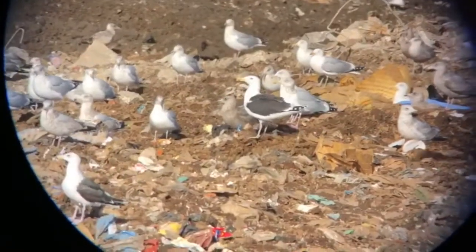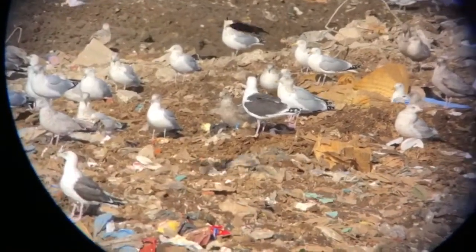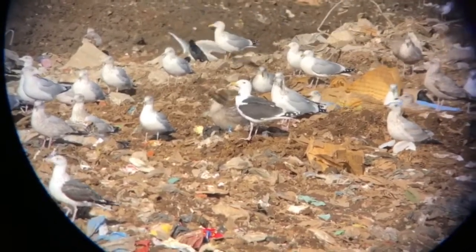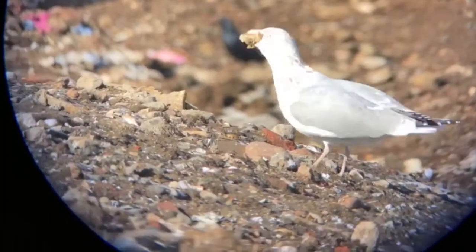Much more common — the largest gull in the world — the great blackback gull right there. Right next to that, a couple of herring gulls. This herring gull really going for it.